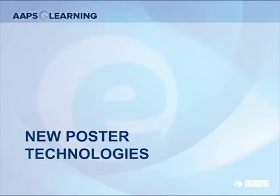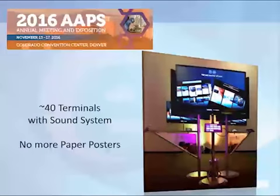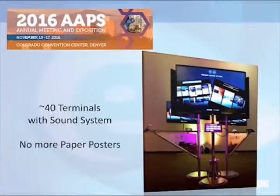I want to conclude the talk by talking about some of the new poster technologies. You're going to see a big difference at this year's annual meeting. There are no more paper posters. APS is switching to 40 television sets with a sound system, and you can kind of see the picture of what they look like here.